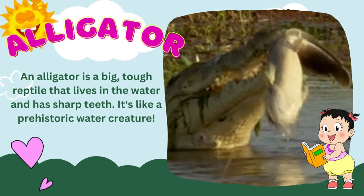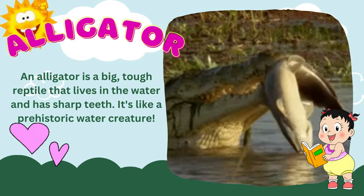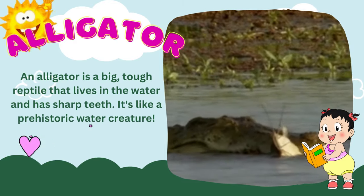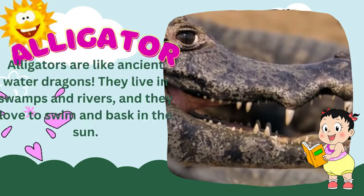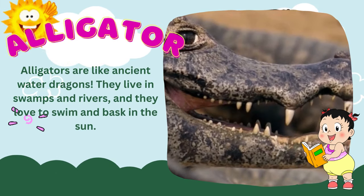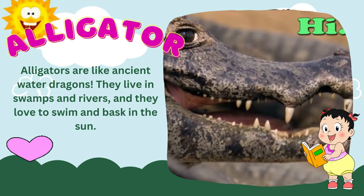Alligator! An alligator is a big, tough reptile that lives in the water and has sharp teeth. It's like a prehistoric water creature — alligators are like ancient water dragons. They live in swamps and rivers, and they love to swim and bask in the sun.